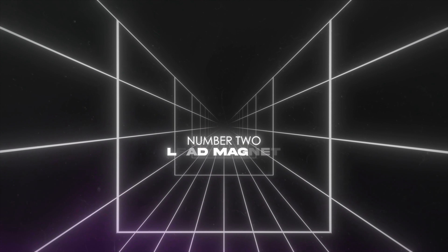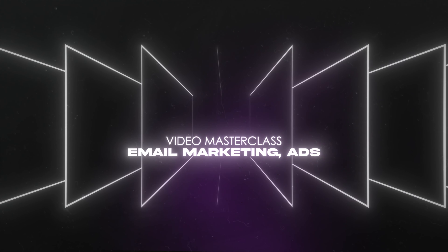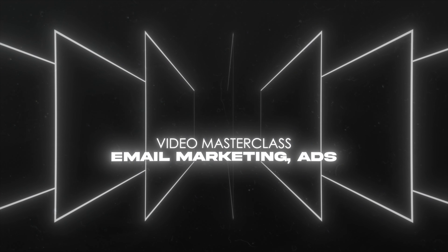While doing this side hustle, I would also create something known as a lead magnet — something you offer your customers for free or at a very low price to get their contact details, such as an email address. Remember when I told you at the start to get my free course? That's a lead magnet. What I personally would do is create a video masterclass teaching people how to get more clients using ads and email marketing.